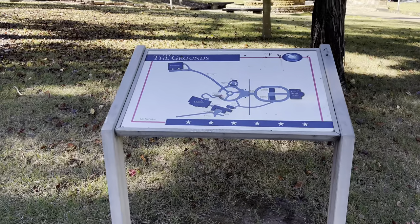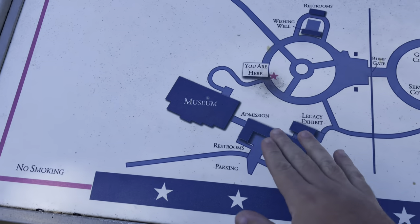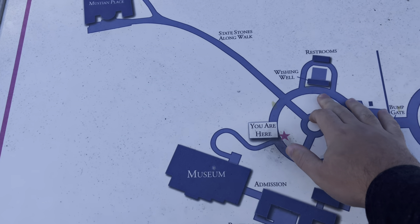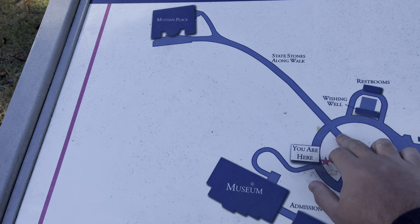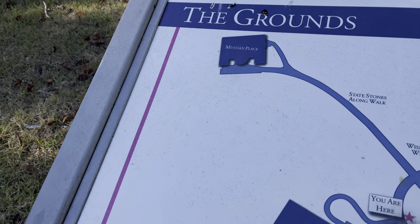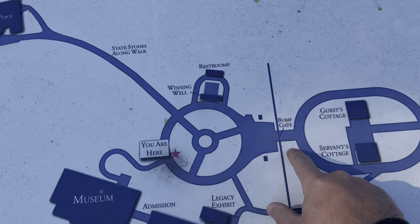We've exited the museum and it's still pretty chilly outside, still around mid-40s. We're outside to check out the grounds and the Little White House. Here's the grounds map — we were just over here for the gift shop and museum. You've got the wishing well, state stones, a walk along, something called Mustaine Place, bump gates, a guest cottage, servant's cottage, and the Little White House.